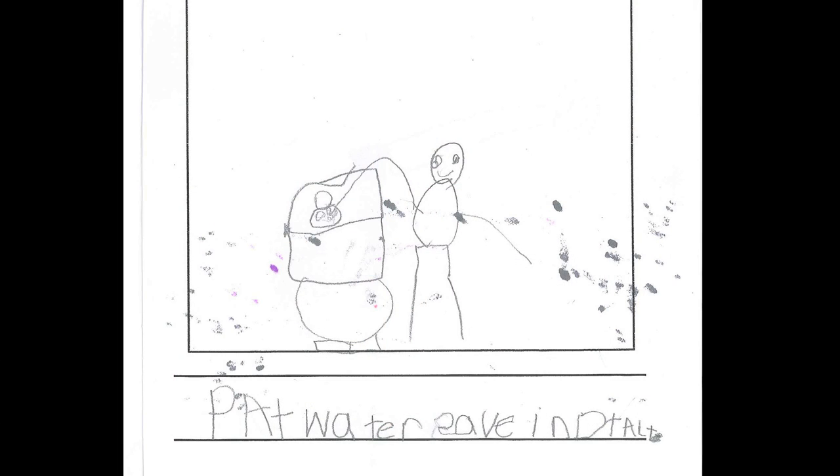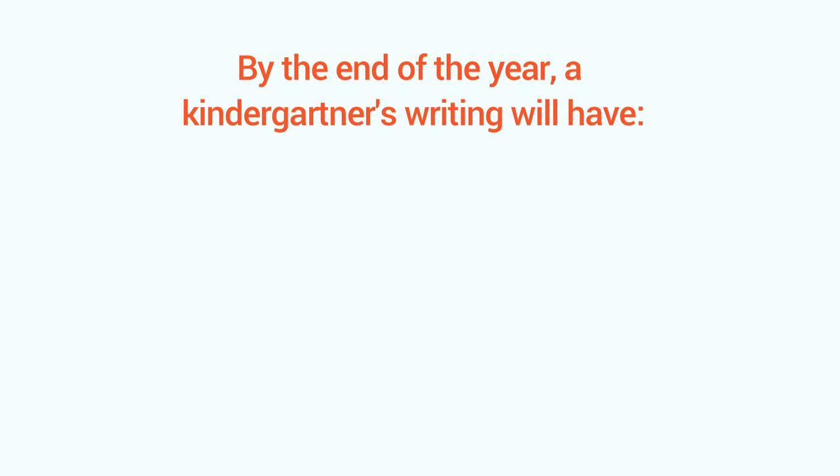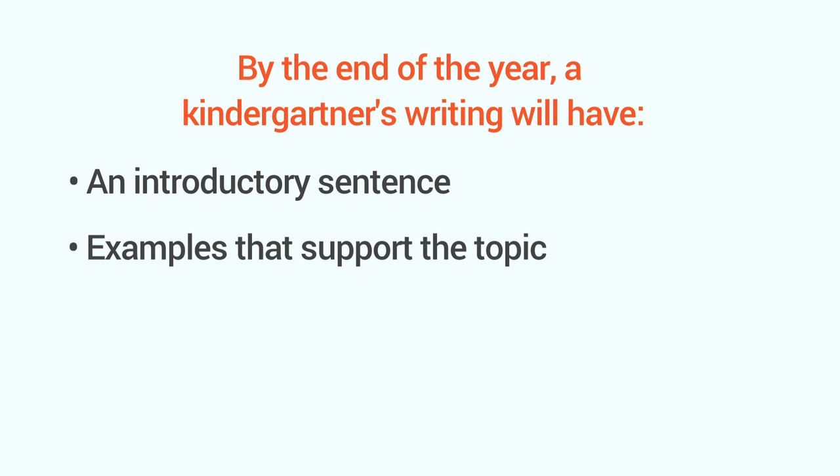And you'll see some invented spelling. That's okay, it's totally normal. So how do you know your child's writing is up to snuff? Well, by the end of the year, a kindergartner's writing will have an introductory sentence and examples using drawings that support the topic.